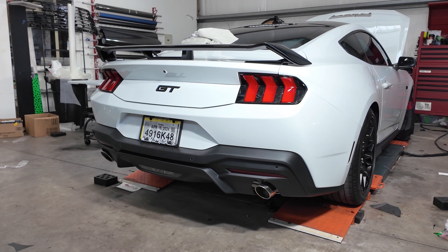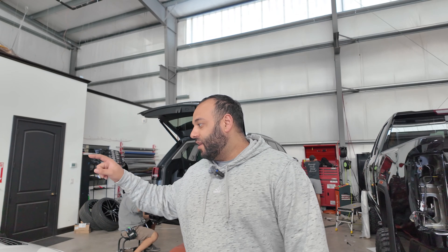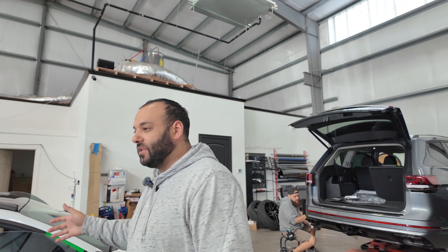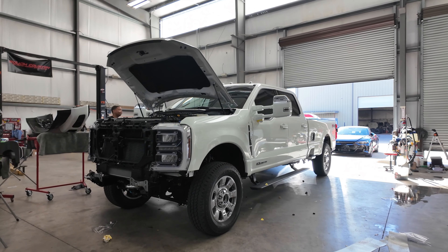Brand new 2024 Mustang S650 GT500 — this one's here for ceramic tint, getting PPF on the hood, the front bumper, and the mirror caps, and it'll also get ceramic coated after the PPF. That one will be good to go in the next couple days. The white F250 long bed King Ranch is getting put back together right now; it's got some cutting and buffing to do and then that one will be good to go.